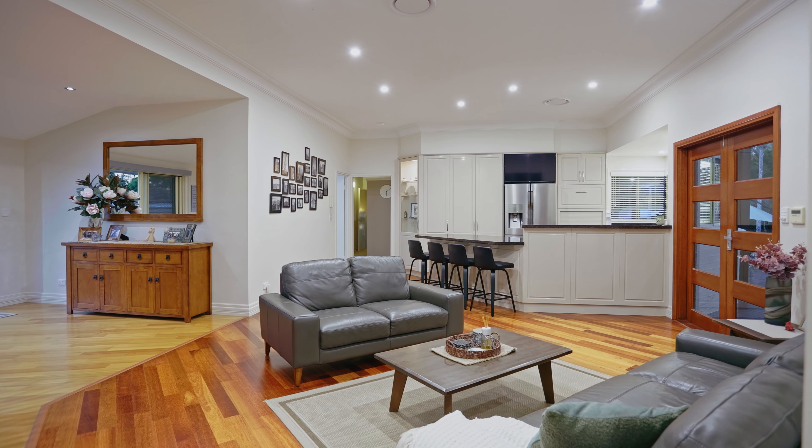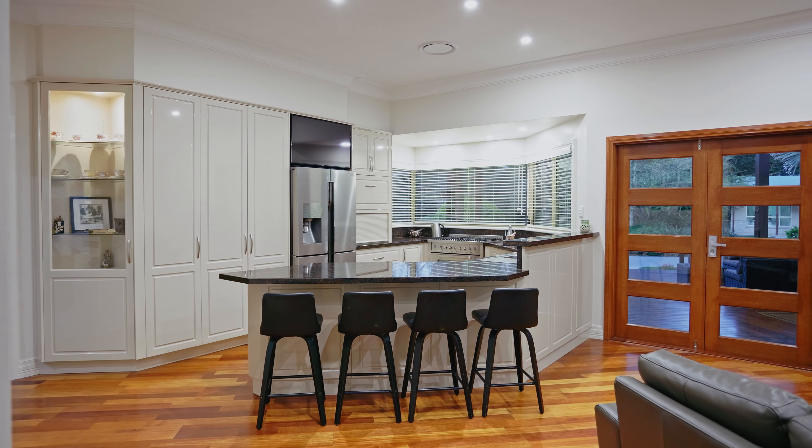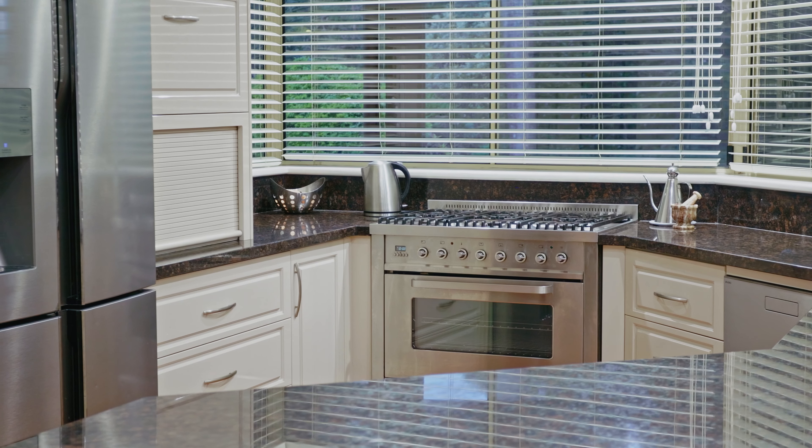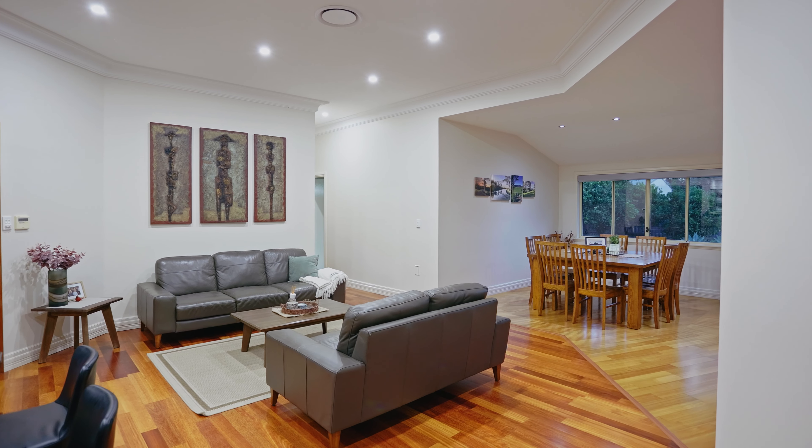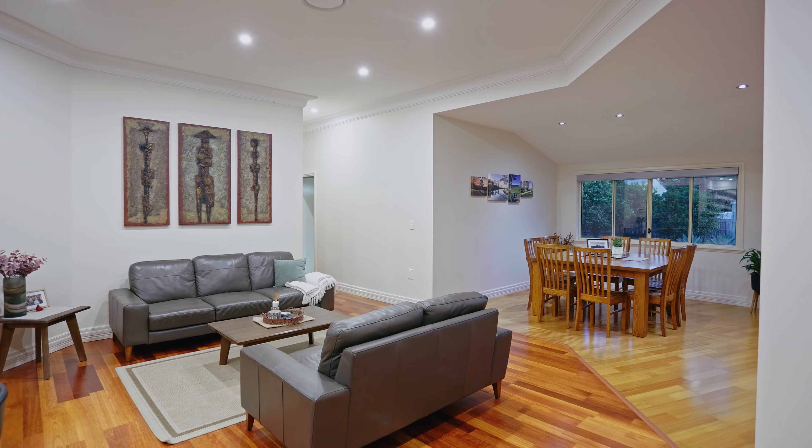Positioned in the heart of the home is a beautiful large kitchen with a 900mm freestanding stove with gas cooking and a wall-mounted TV, overlooking the family living and dining space with beautiful timber floors.